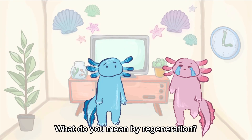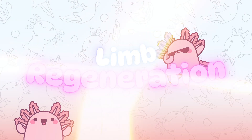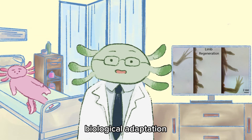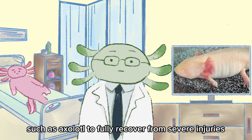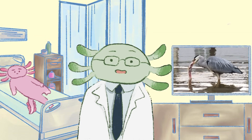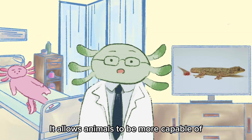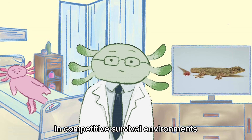What do you mean by regeneration? I've never heard of it. Regeneration is a remarkable biological adaptation that allows certain species, such as axolotls, to fully recover from severe injuries. Developed over a long period of natural selection from environmental pressures, these unique abilities provide adaptive advantages — allowing animals to escape predation and repair damage in competitive survival environments.